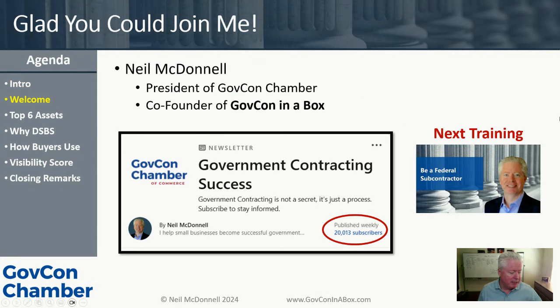My name is Neil McDonnell. I am the president of the GovCon Chamber of Commerce and co-founder of GovCon in a Box, where we provide the tools that help small business government contractors win federal contracts. I spent 20 years as a small business owner in the federal market, and since 2018 I've been helping people understand that government contracting is not a secret — it's just a process. When we follow a process A to Z, we're going to have repeatable, predictable results.